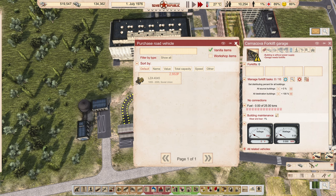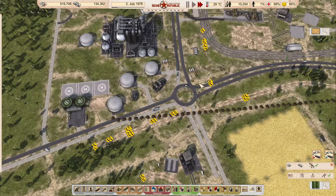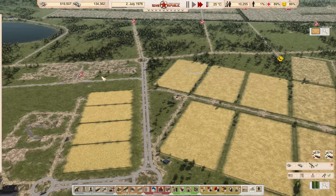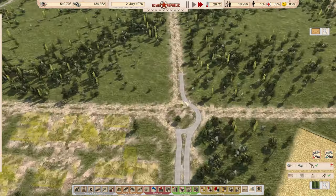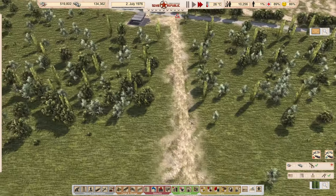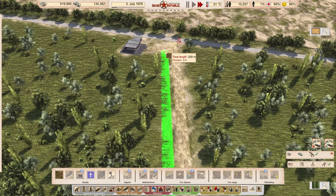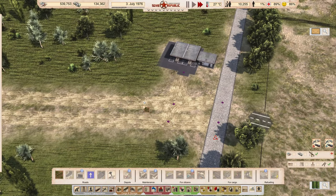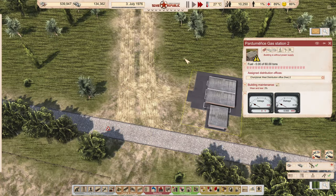I'll need forklifts in here too, so I'll buy a couple — they'll travel slowly to this destination. Fuel rats will need to connect fuel to that station as well. I've also made a gas station over here. Road work has been slow but progressing — gravel roads coming all the way out here, though this road isn't quite finished. I should probably just extend it all the way. There's a gas station here but it doesn't have power yet.